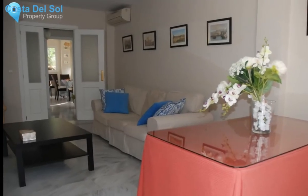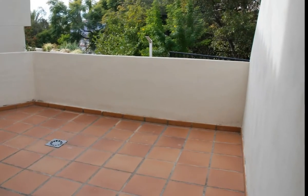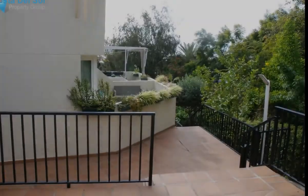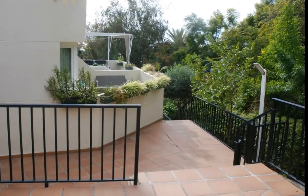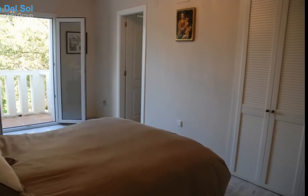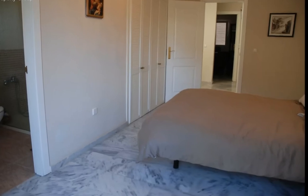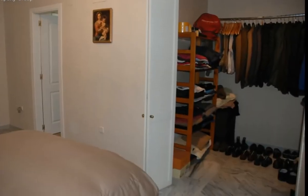Going up the stairs you enter the entrance hall where the front door of the house is, a guest toilet, a sunny kitchen and pantry with a spacious dining area and exit to a cozy terrace overlooking the sea. Here you can sunbathe and enjoy family meals with beautiful views. In the kitchen there is the home automation system and a programmable digital accumulator. The living room is on the other side of the entrance. It has a fireplace, air conditioning and exit to the terrace to enjoy the sunny afternoons.